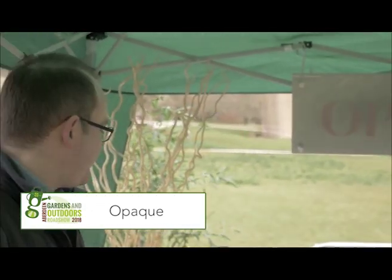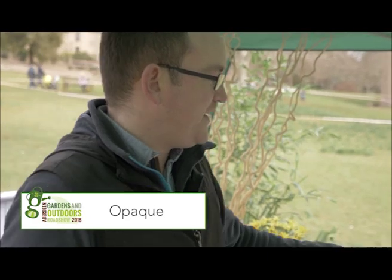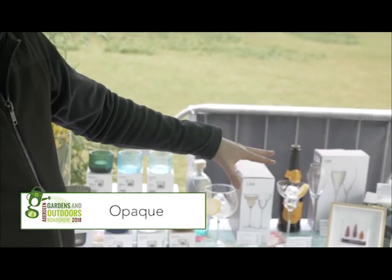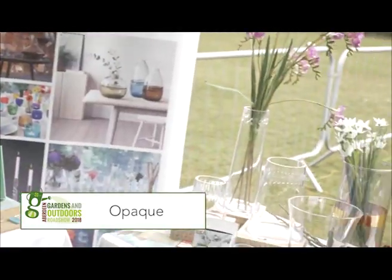Yeah, I've just brought a few outdoor things. So we've got some lovely candle lights, lanterns, things for the garden. We've also brought some lovely jewellery and some glass art, and lovely vases to make some lovely floral displays for your garden.